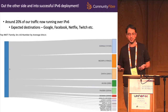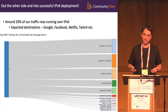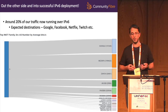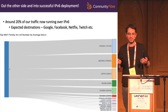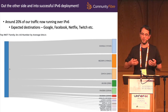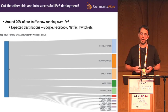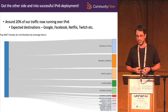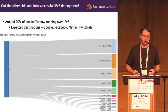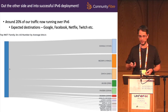Out the other side and into successful IPv6 deployment. We have around 20% of our traffic now running over IPv6. It would be nearer to 25% if we had 100% of our POPs using v6, but unfortunately we don't. It's the expected destinations — Google, Facebook, Netflix, Twitch, Akamai, etc. We had some really happy customers who were pleased to be using IPv6 and contacted us to say so, and far, far more who have absolutely no idea they're using IPv6 at all — but you'd expect that.